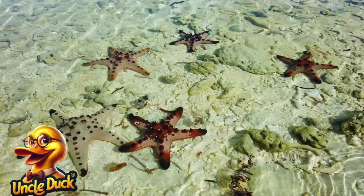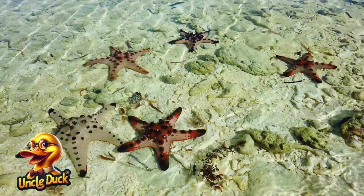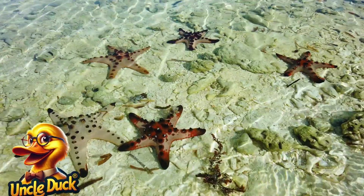On the ocean floor, a starfish clings to a rock. With its five arms, it moves slowly along the seabed. Starfish can also grow back an arm if they lose one.